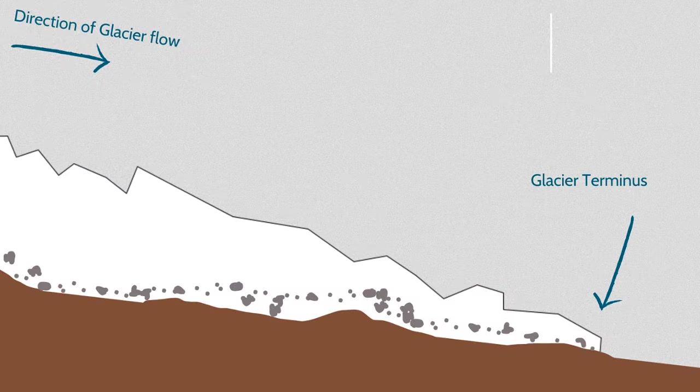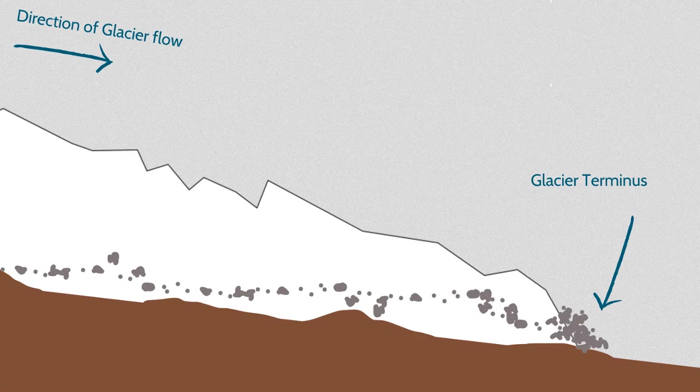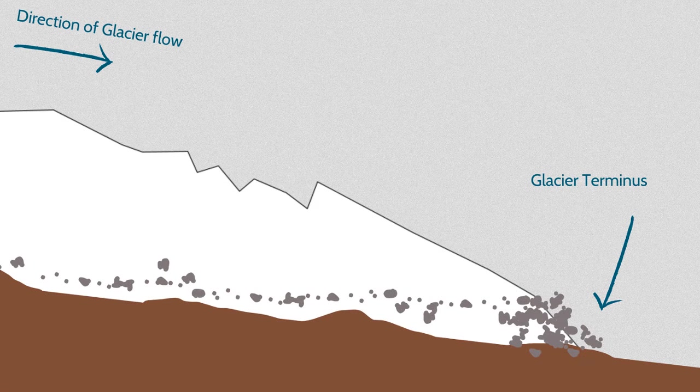You can think of a glacier as a sort of conveyor belt, carrying debris from where the glacier picks it up, often miles and miles away from the end of the glacier, to the front of the glacier.